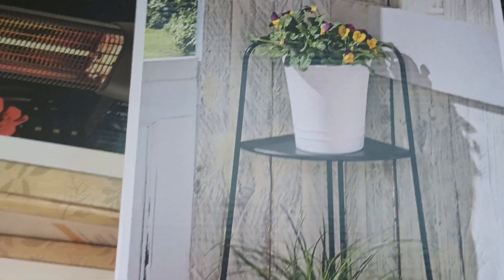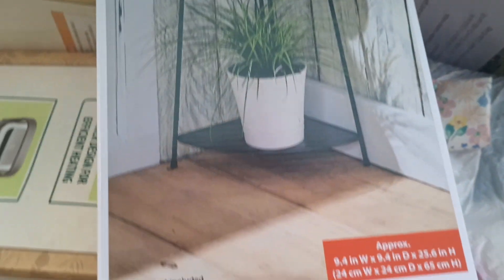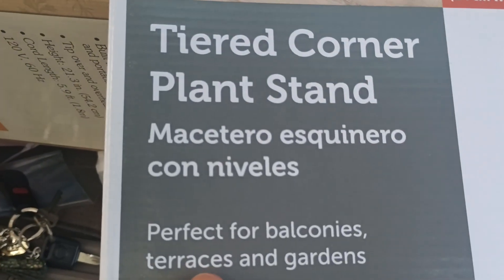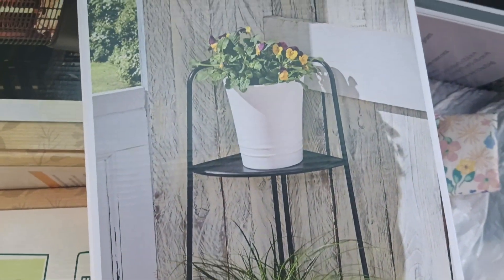And then look at this one, y'all. They still had enough of these for y'all to get up there and get them. This is a tiered corner plant stand. Y'all see how it can hold two like the other ones did? It's perfect for balconies, terraces, and gardens. Either assemble or put it together. So I ended up getting two of these too, y'all.